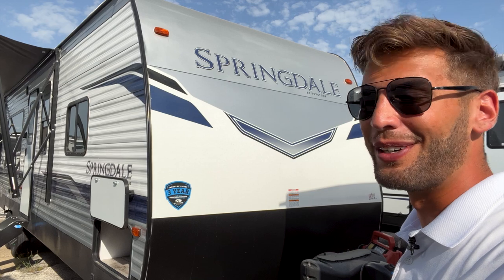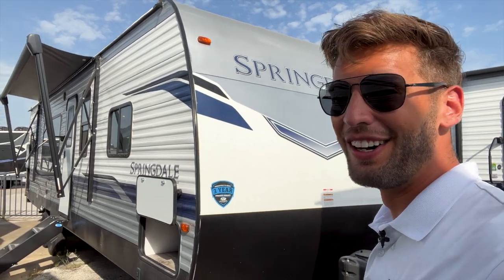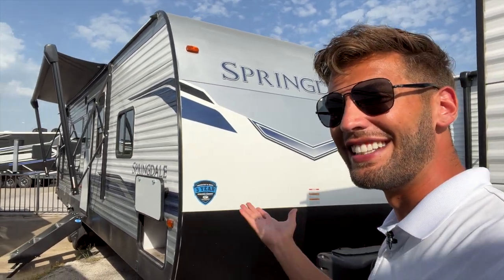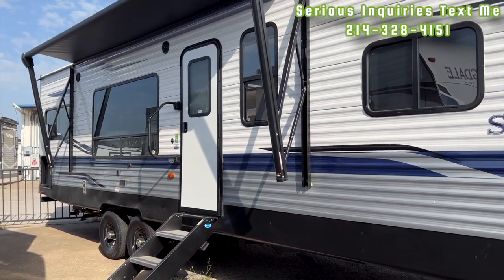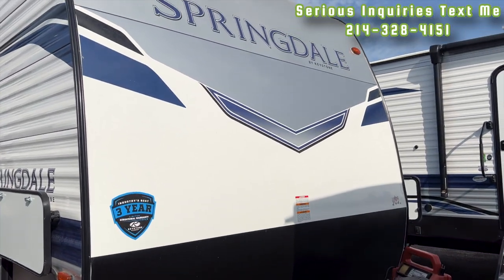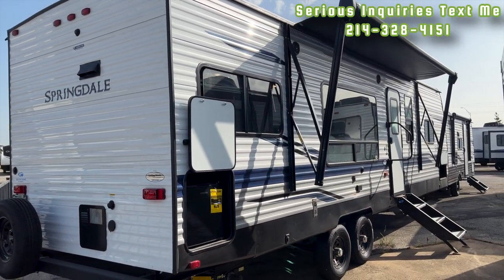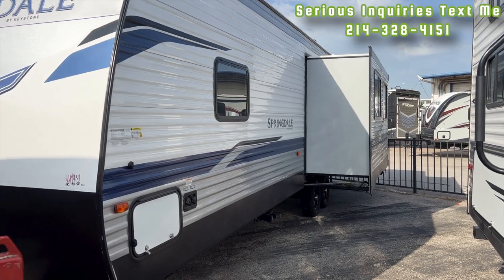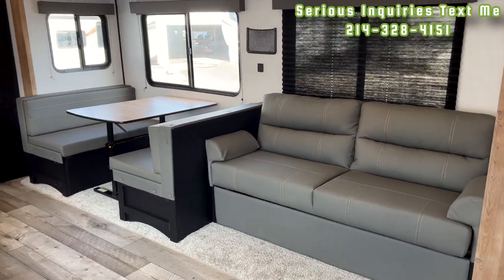Hopefully as I go through this video I'll still remember how to talk about RVs — it's been over a week since I've talked about one. Welcome back, and if this is your first time tuning in, sit back, relax, and enjoy. If you get something out of this video, consider hitting the like button and subscribe. Links to my Instagram, TikTok, and Facebook are in the description for other RV-related content.